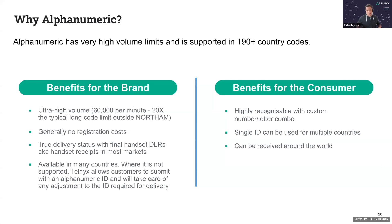Generally, there's no registration costs. That said, some countries do require you to register an alphanumeric sender ID directly with the mobile operator — India is a great example of that. Carriers could change policies in the future to charge for registration. True handset delivery receipts, notifying the sender that the message is received, are supported. In countries where alphanumeric sender ID isn't supported, Telnyx will handle the routing and adjustment to a different sender ID automatically, making it very flexible and easy to use.